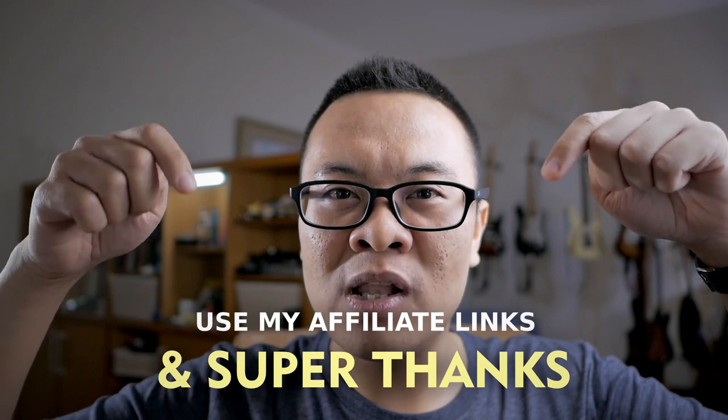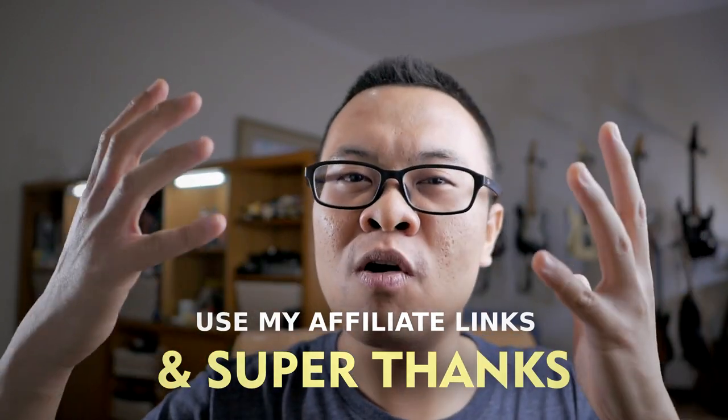That's all for today's video. I hope it was inspiring, informative, and useful for you. Please comment below — what is your favorite camera right now? If you have any questions, comment below and I'll try my best to answer. Don't forget to support the channel by liking, sharing, and subscribing. If you want to support further, consider using the affiliate links in the description and the Super Thanks button to help me grow this channel. Thank you and see you in the next video. Goodbye.